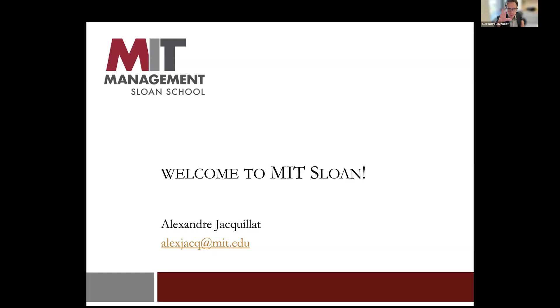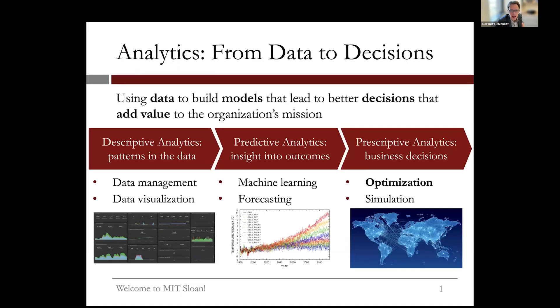I'm going to talk at a higher level about what we try to do in the program, what I teach contributes to the program, and what I do in research contributes to the program. That really has to do with this overall diagram — the pipeline of analytics from data to models to decisions to impact and value.